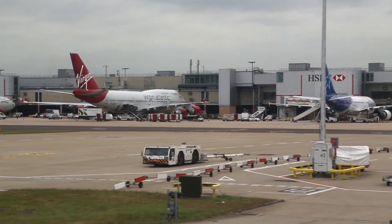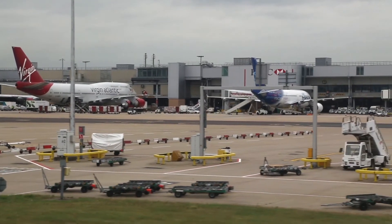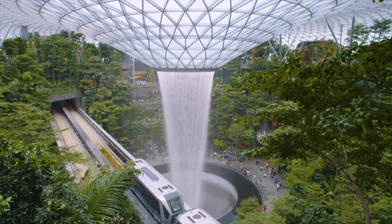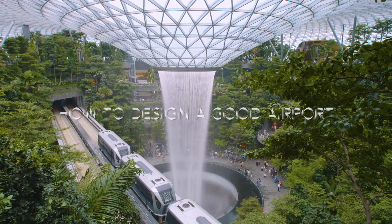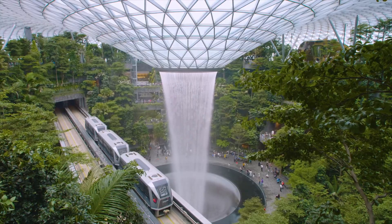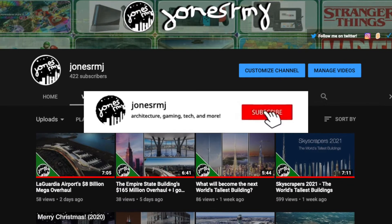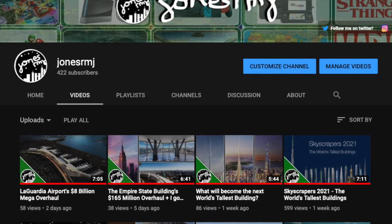These congestion problems can lead to major delays and cancellations, which can quickly turn traveling into a nightmare. Many airports around the world have been undergoing massive redesigns and redevelopments to try and solve their congestion problems, while also adding over-the-top amenities to add to the experience. But what exactly makes a good airport? Let's discuss. Before we begin, make sure you are subscribed with the notification bell on so you can stay up-to-date on the latest architectural projects and statistics.